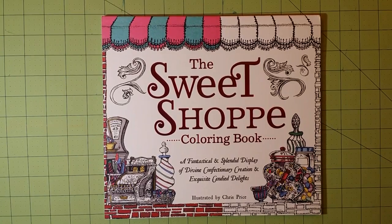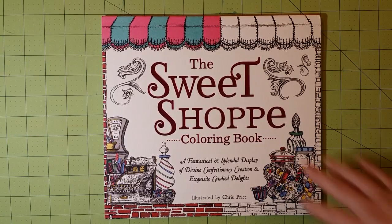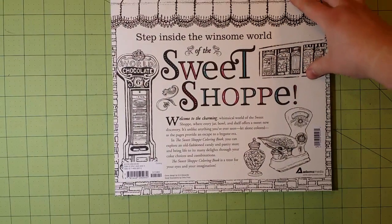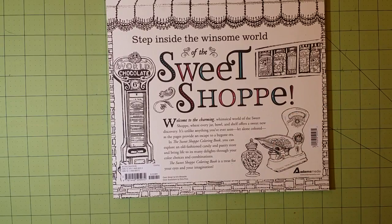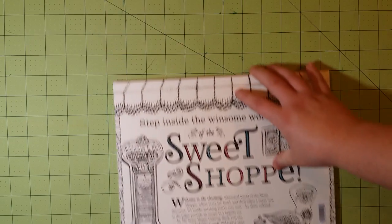So be on the lookout for those reviews coming up probably today — this is the first one I'm doing and the others will follow. Thank you for watching. Here is the front cover, here is the back. I wasn't sure about these books by Chris Price — I hadn't seen any of his illustrations before — but I was pleasantly surprised. This is a great book.